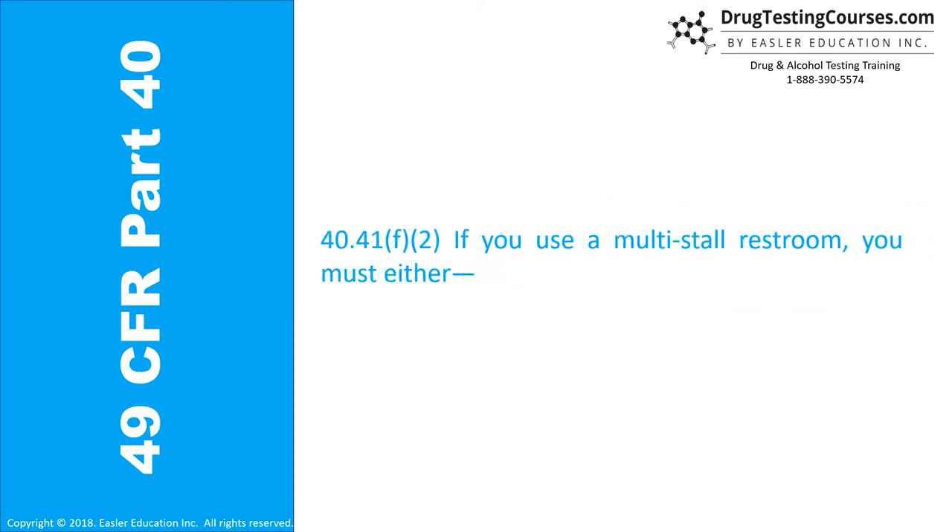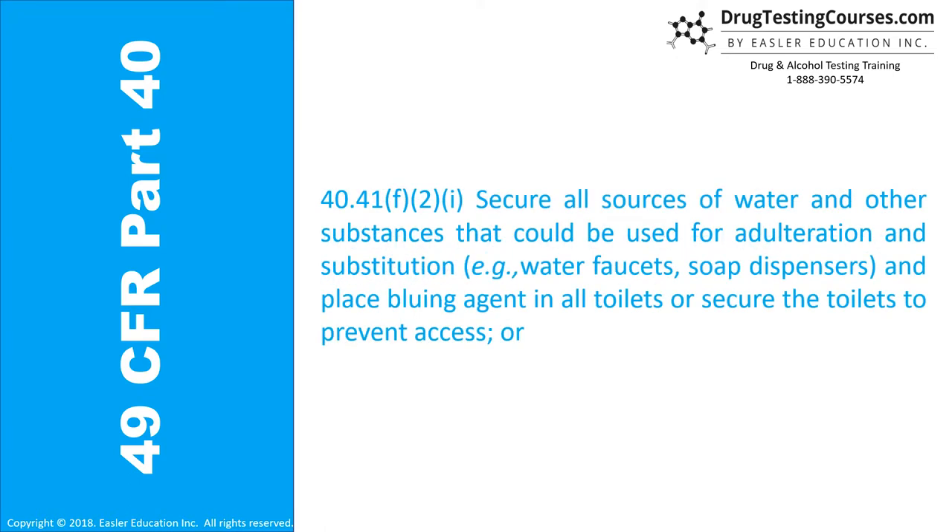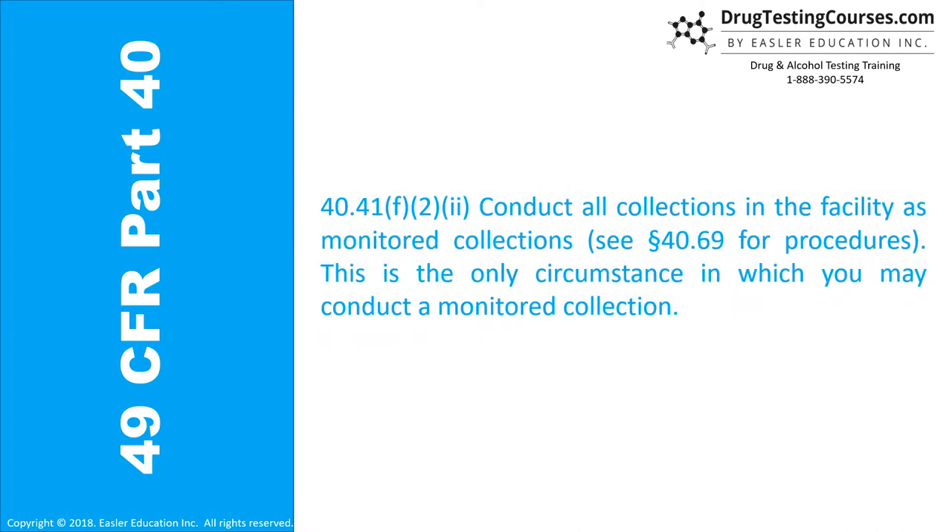Section 40.41F: If you use a multi-stall restroom, you must either: (1) Secure all sources of water and other substances that could be used for adulteration and substitution, e.g., water faucets and soap dispensers, and place a bluing agent in all toilets or secure the toilets to prevent access; or (2) Conduct all collections in the facility as monitored collections. See Section 40.69 for procedures. This is the only circumstance in which you may conduct a monitored collection.